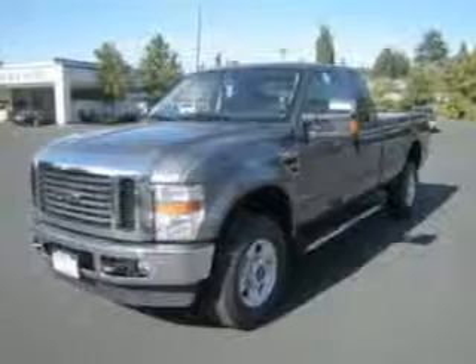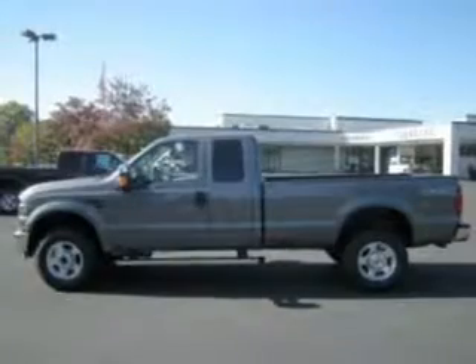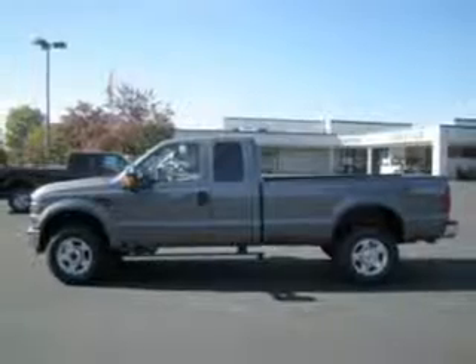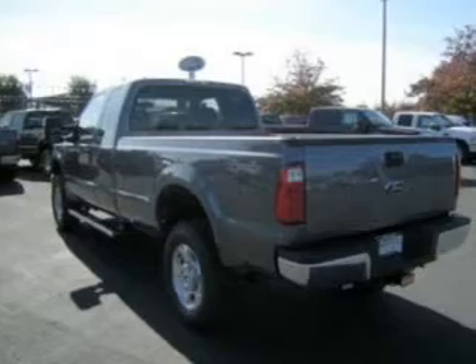This 2010 Ford F-350 XLT that we just got into — Dick's Auto Group is a must-see. This F-350 has a 6.4-liter 8-cylinder 32-valve engine that is all business.